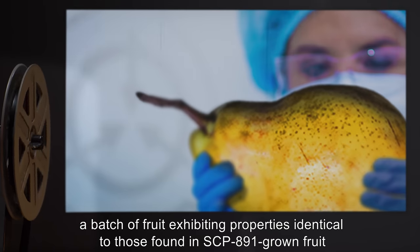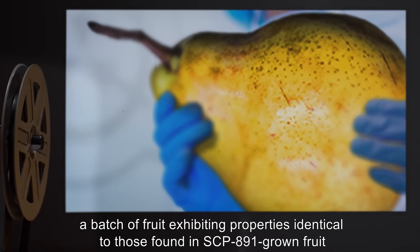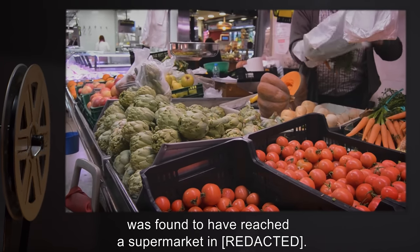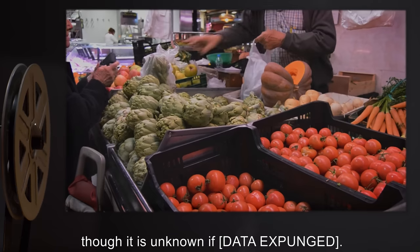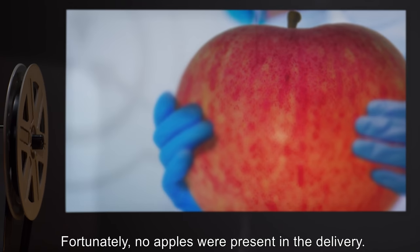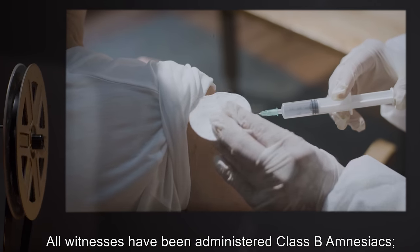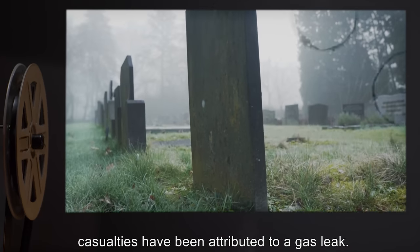Addendum 891-C: A batch of fruit exhibiting properties identical to those found in SCP-891-grown fruit was found to have reached a supermarket in Rue. It is believed that this was caused by a security [DATA EXPUNGED], though it is unknown if [DATA EXPUNGED]. Fortunately, no apples were present in the delivery. All witnesses have been administered Class B amnestics. Casualties have been attributed to a gas leak.